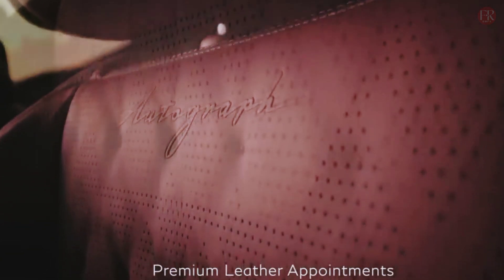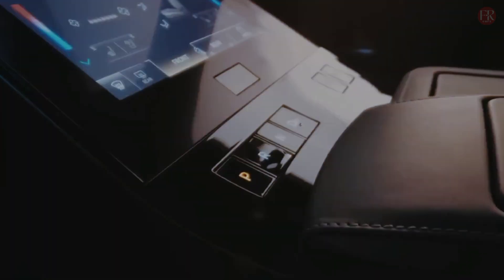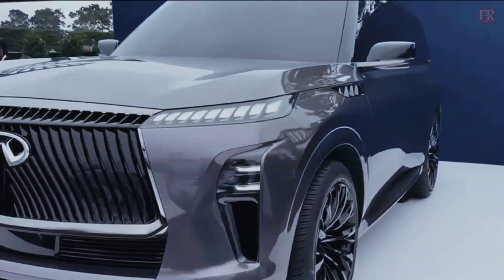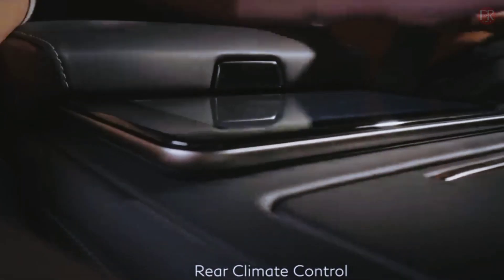At the rear, a full-width taillight bar recalls lights reflected in water and is made up of more than 300 LEDs. The thin lights flanking the grille are DRLs, while the QX80's real headlights are embedded in nooks just above the vents.